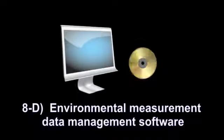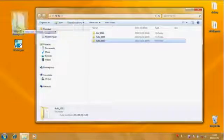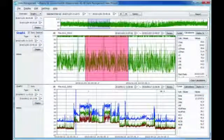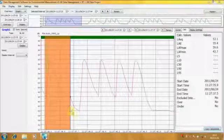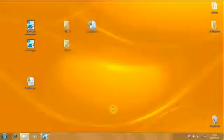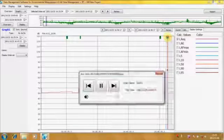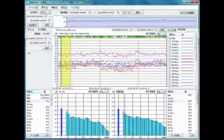Environmental measurement data management software for the PC. This software makes it easy to manage your stored data. You can show measurements as graphs, do arithmetic processing, exclusion sound processing, report preparation, file output, and playback WAV files. Octave and one-third octave band analysis is also possible as an additional option.